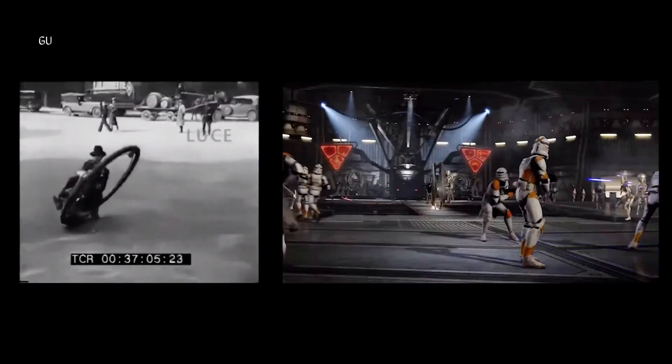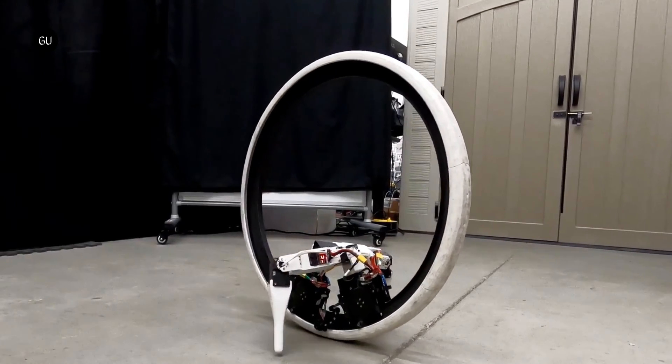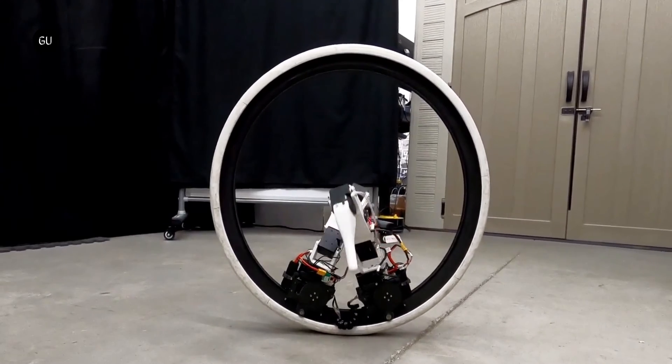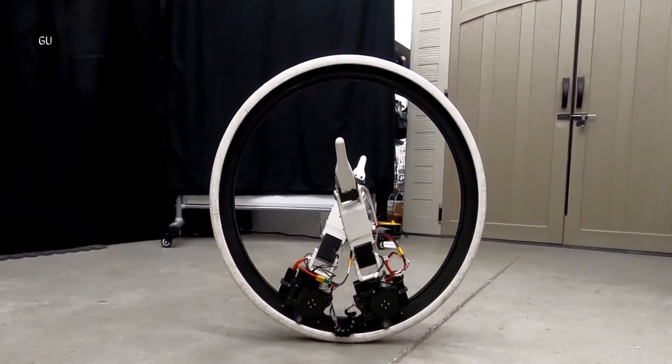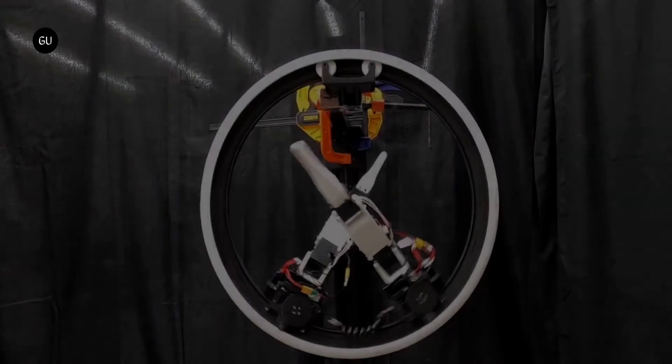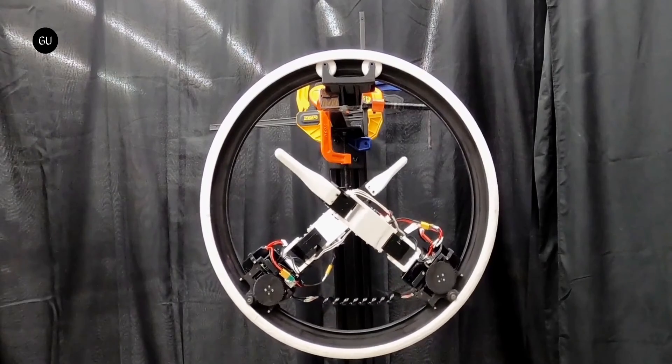Inspired by the wheel-bodied battle droids from Star Wars, a scientist has created a robot that rolls along on one big wheel, using extendable legs to steer. Instead of smashing the rebel alliance, this bot's nimble descendants may one day be making deliveries. The small-scale prototype robot is known as the Ring Bot.